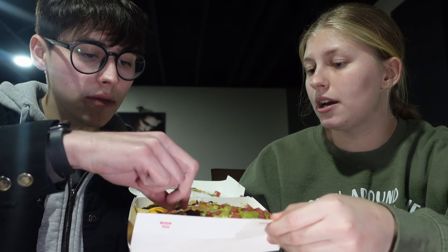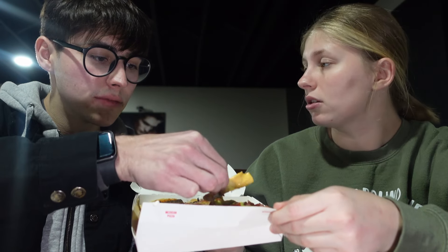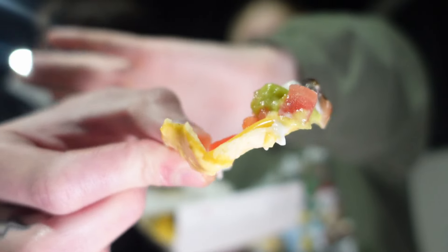I just tried the nachos — they were so good. Braden's gonna try them now. I got a hefty bite. It looks like there's refried beans and black beans on here, which I'm not complaining about. They're so good. I just cannot believe these nachos are three dollars, with all these toppings — they're loaded.